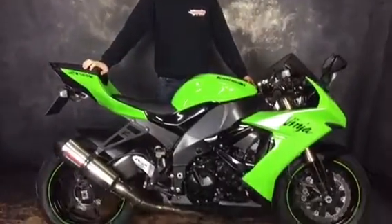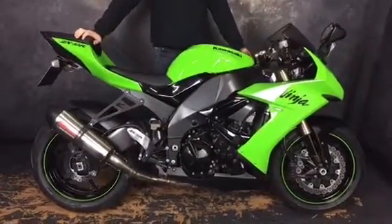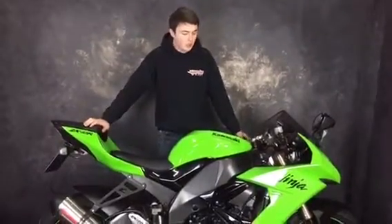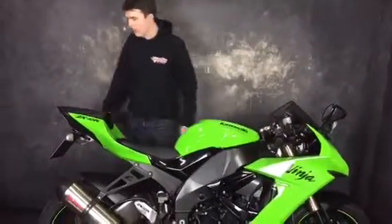Hi guys, it's Dylan from Jordan Bikes here again, just to tell you a bit more about this ZX10R we've got in. So it's a 2008, it's got 13,575 miles on the clock and it's got a load of lovely extras, so we'll just go through a few of them now.